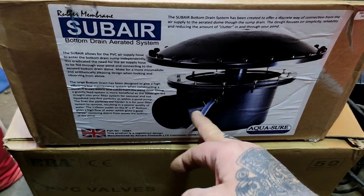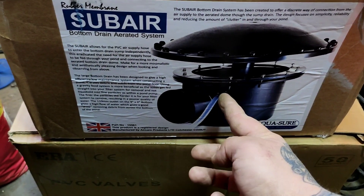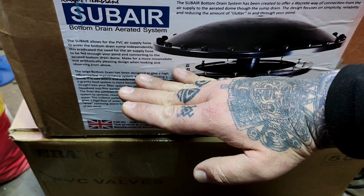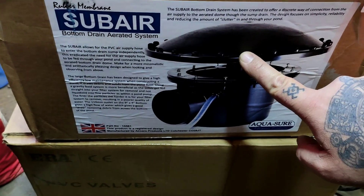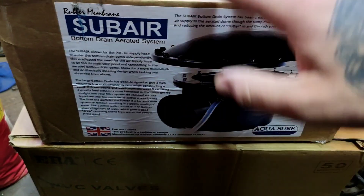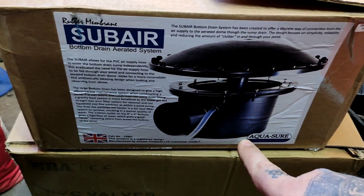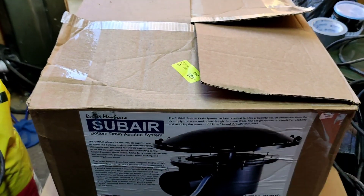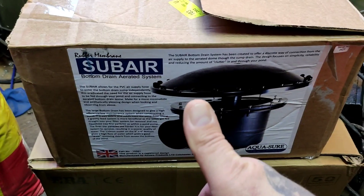This one does away with that — it minimises clutter in your pond. You'd have your 4-inch pipe and then that's your airline. Your liner would be here, so all this stuff will be under your pond and all you'll see is your rubber membrane which diffuses the air. I'll get this camera set up a bit more stable now and I'll open it and show you what you get in the box.